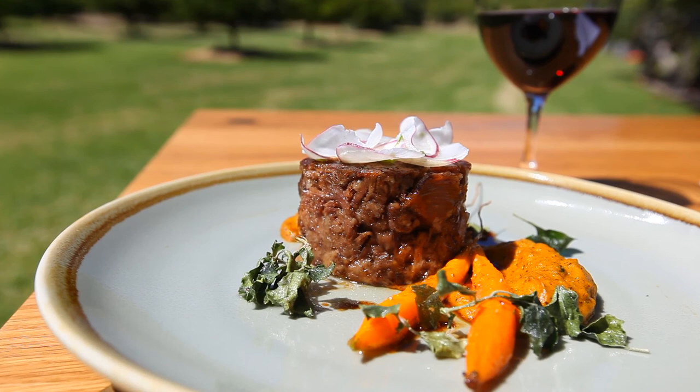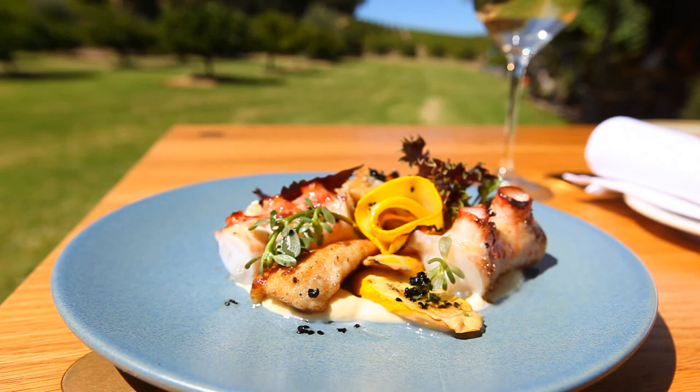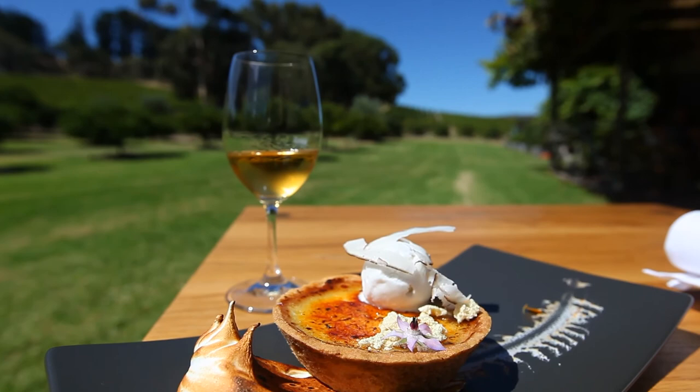We've got garfish, octopus, and flathead all coming from the Yorke Peninsula, and our caramelised lime tart, which comes from our lime grove.